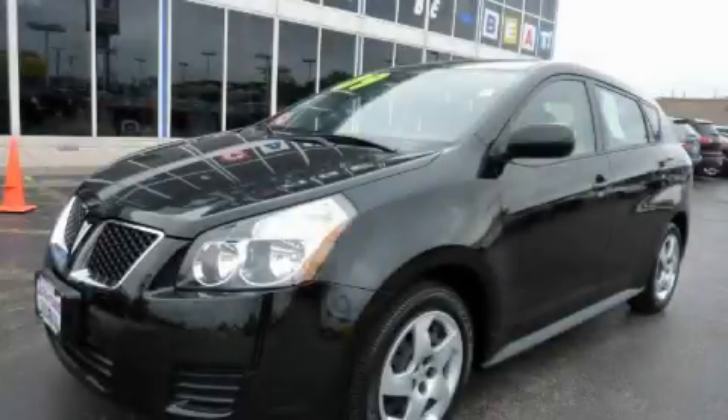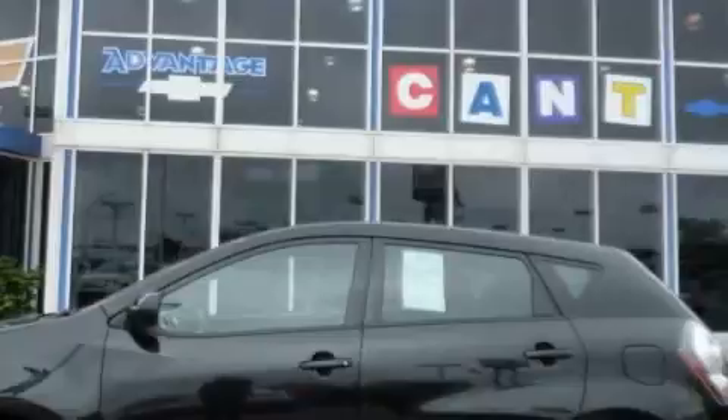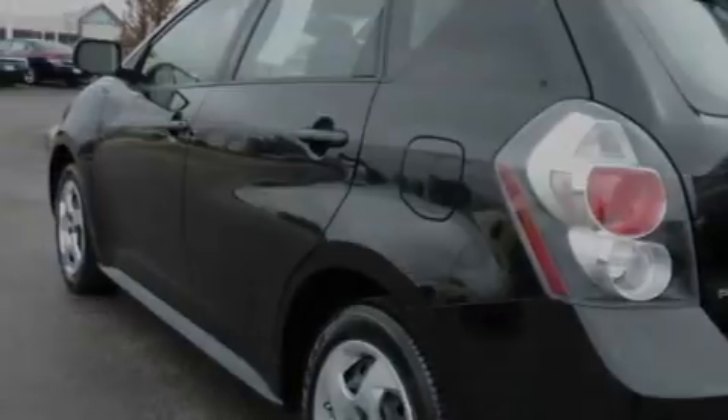This is a certified pre-owned 2009 Pontiac Vibe. It has a 1.8 liter four-cylinder engine and an automatic transmission. With an EPA estimated rating of 31 miles per gallon on the highway, this automobile helps leave money in your pocket where you want it.